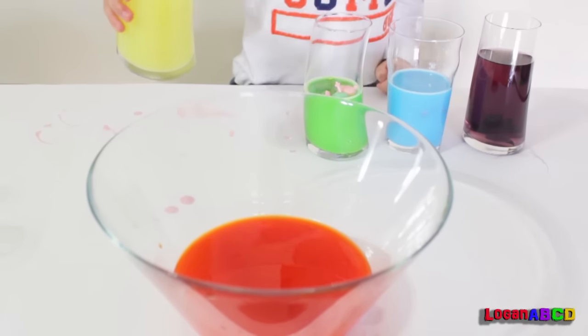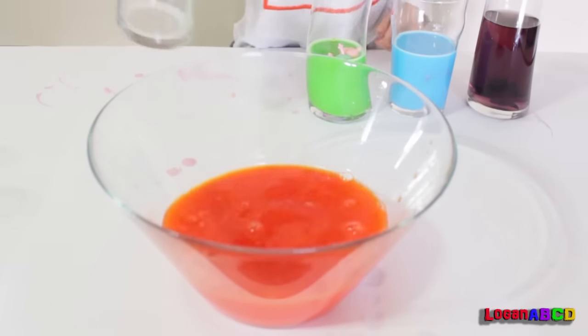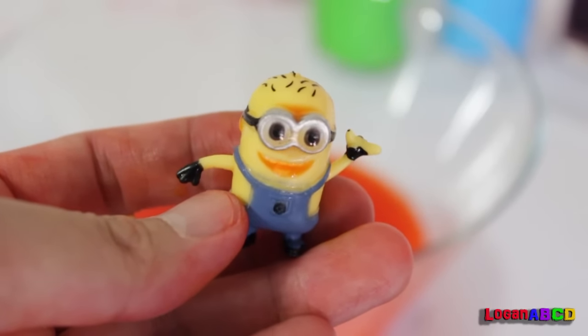Now let's put the yellow juice. Whoa! I think something is inside. It's a minion! It's a yellow minion!